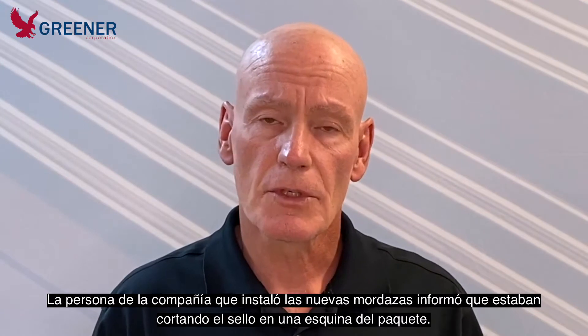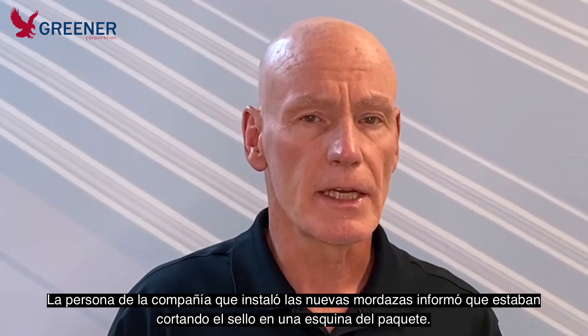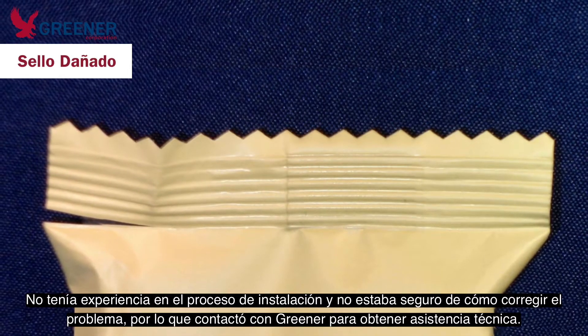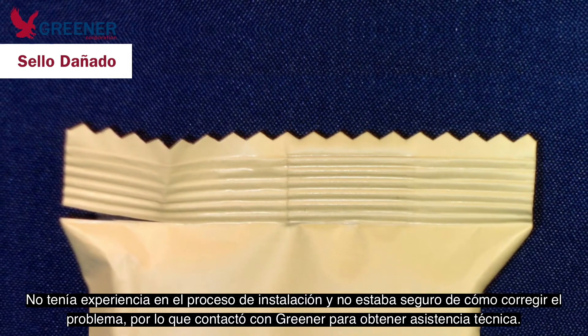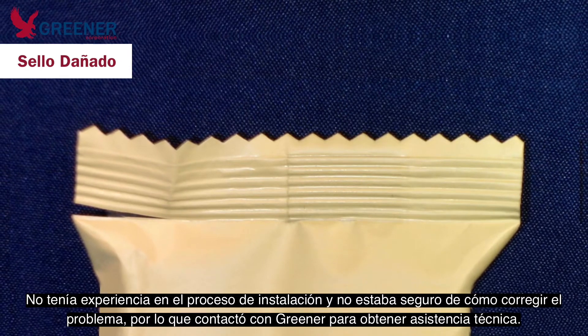When the customer installed the sealing jaws, he called to report that he was getting cutting in one corner of the end seal. He admitted he was not sure of the proper setup procedure and unsure how to solve his problem, so he reached out to Greener Corporation for technical support.